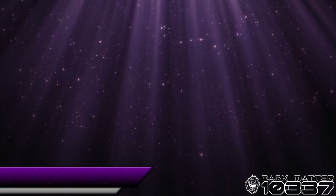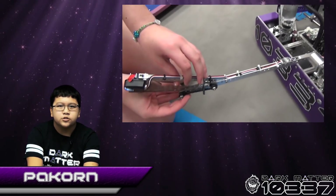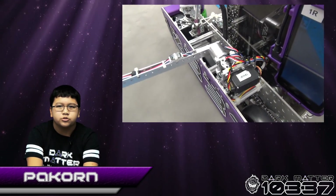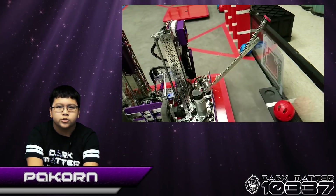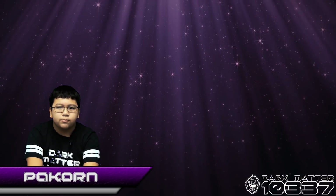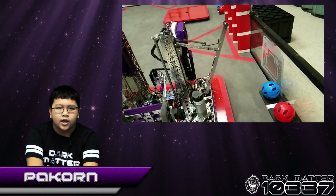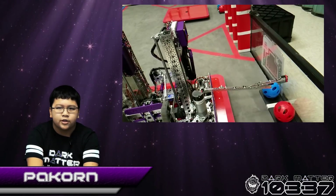Our jewel mechanism is operated using two servos. One servo lowers the arm between two jewels and the other rotates the arm to knock the correct jewel. To determine the jewel color, we use a REV color sensor at the end of the mechanism. During deployment, the jewel arm extends using the aid of surgical tubing. This mechanism is used in autonomous, which Matthew will talk about.